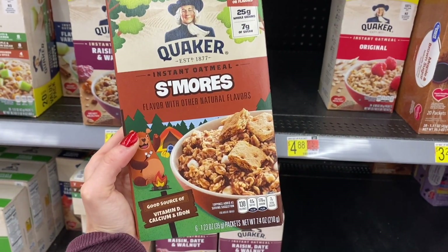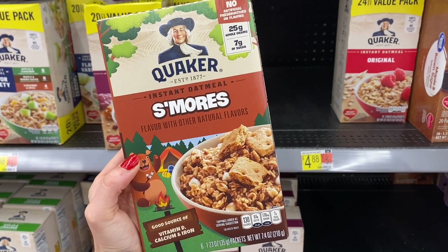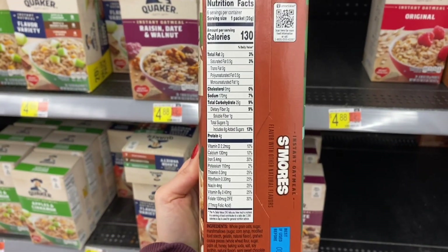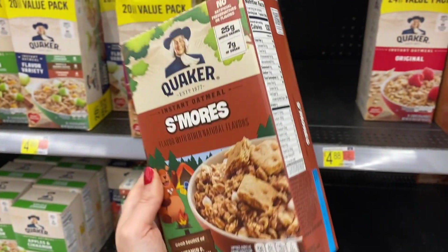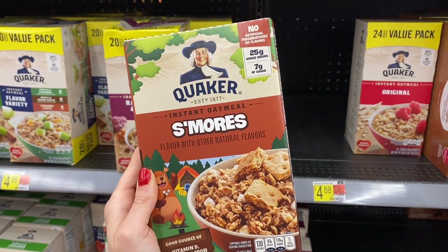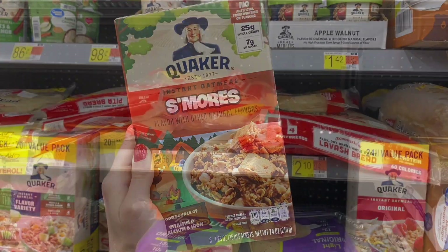Another quick oatmeal find — this is the Quaker S'mores oatmeal. I've never tried it and didn't even know this one existed, but I just found it. The macros are not bad: 2 fat, 25 carbs, 4 protein for a 35 gram packet. Another really fun oatmeal find — I feel like Walmart is just thriving with all this oatmeal right now.